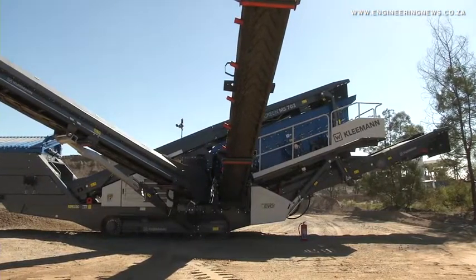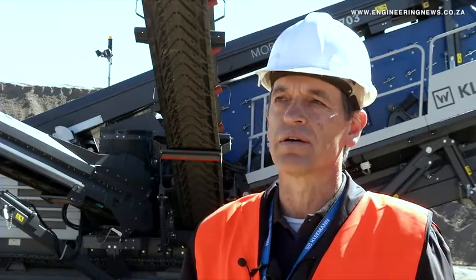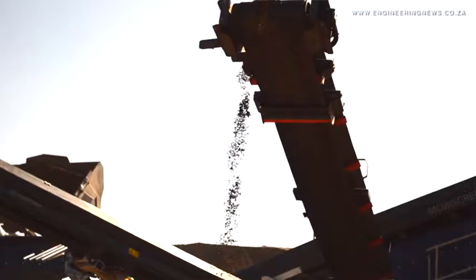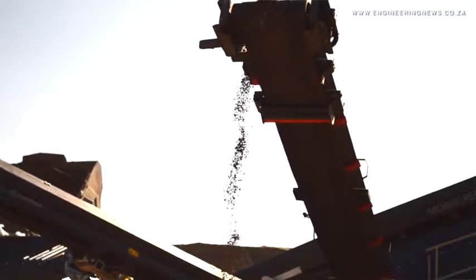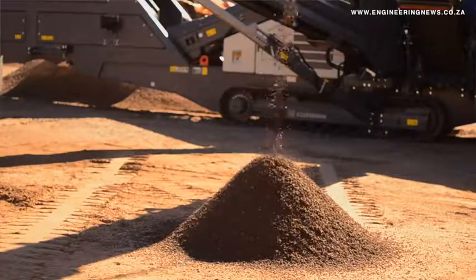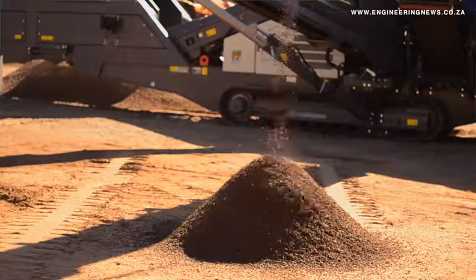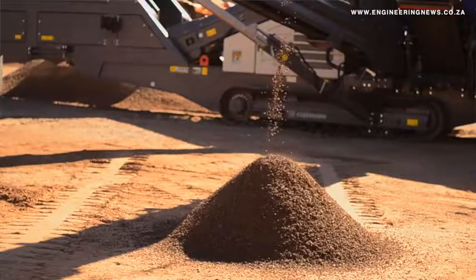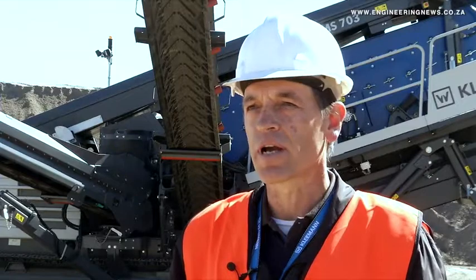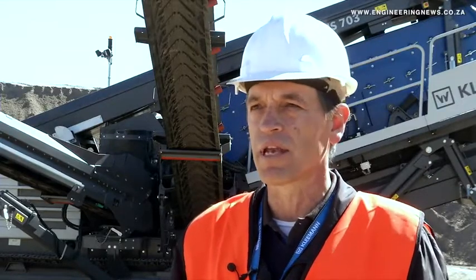The EVO range is the new launch. We've upgraded the old range in many aspects, and we believe it's a good machine for both contractor and quarry applications. A quarry makes a lot of sense because you can produce full product with the three-deck screen. Depending on the mesh sizes, you can change them to get the required aggregate size — typically from a quarry — be it 19mm, 7mm, or any of the other sizes. You can put new meshes in place and get the desired aggregate sizes.